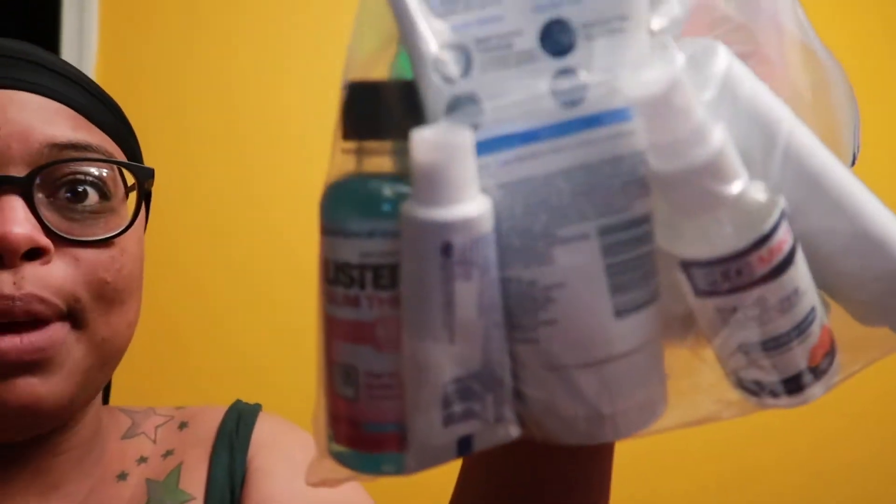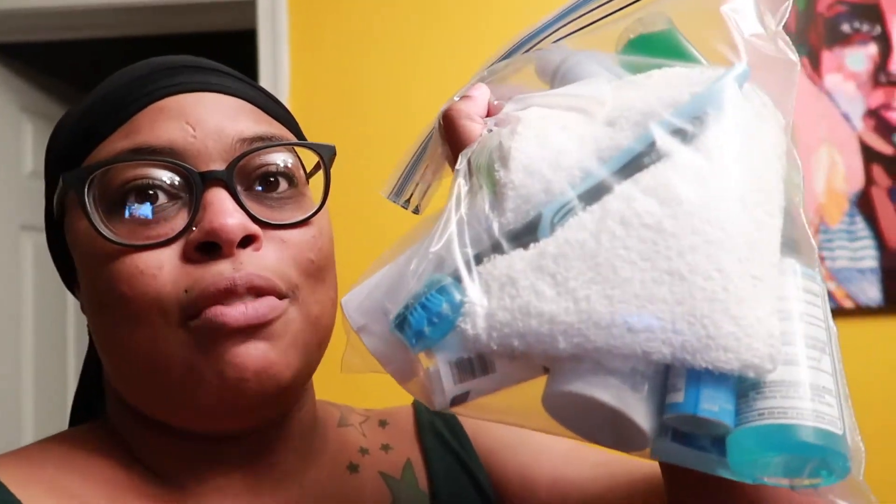In my toiletry bag I have: hand sanitizer, body lotion, deodorant, mouthwash, travel-size toothpaste, and a travel toothbrush — because whenever I travel I bring a separate toothbrush and throw it out after. I also have a white washcloth, travel-size body wash, and a travel-size Dawn soap I use as hand soap — because bar soap for your hands feels gross. And I've got Lysol spray.